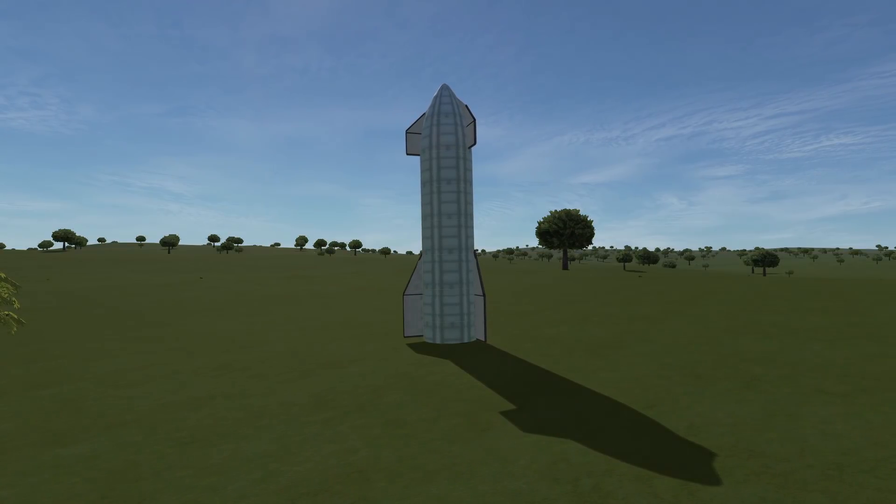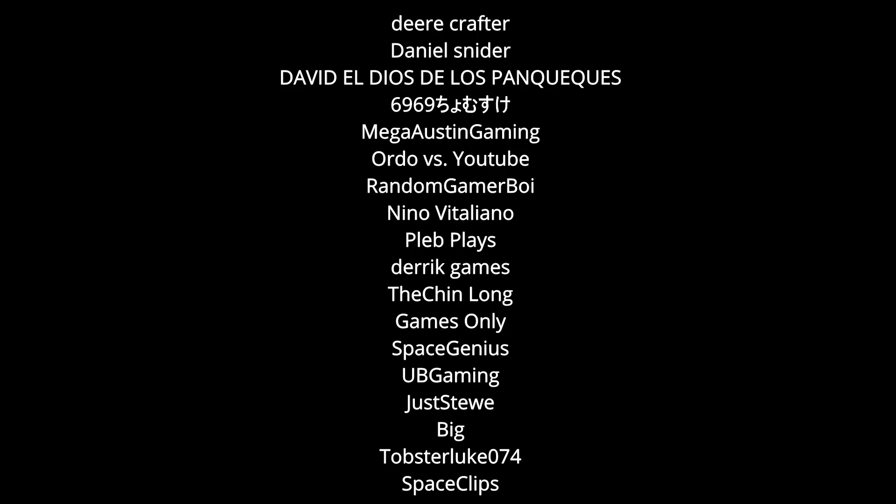Big thanks to all of the members, which I'm going to throw on screen right now. Thank you to all you guys.